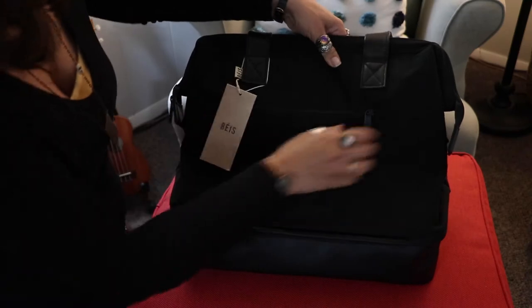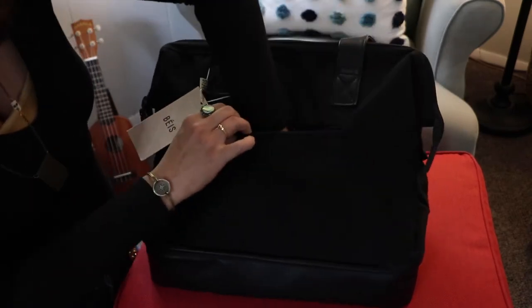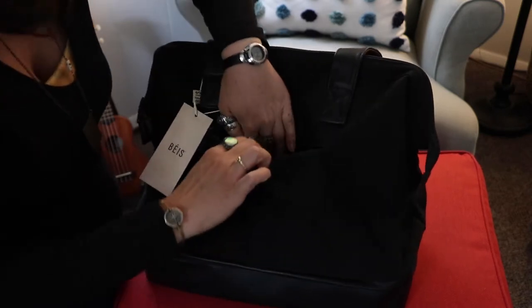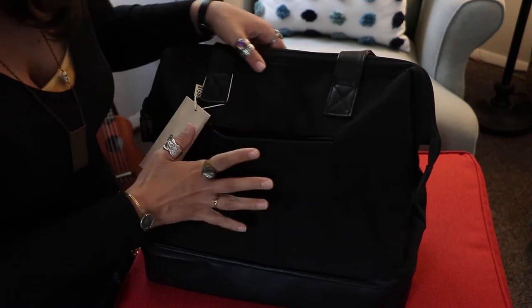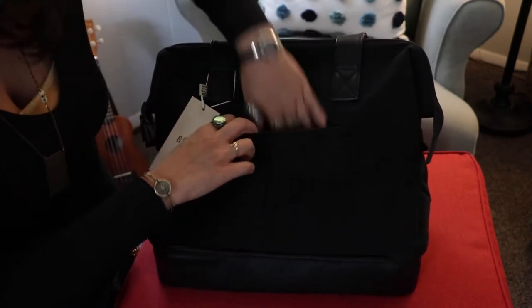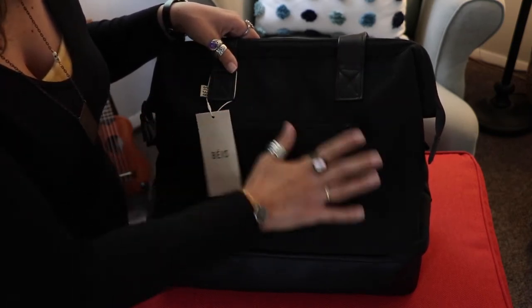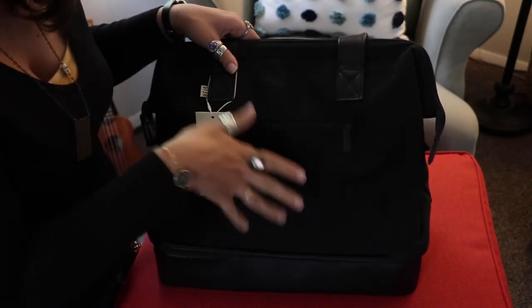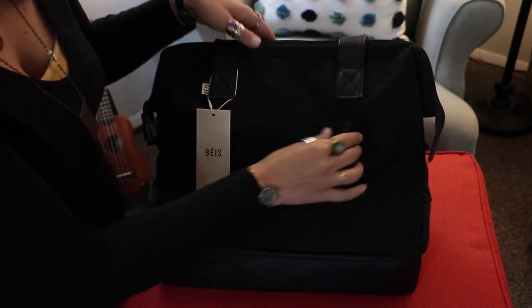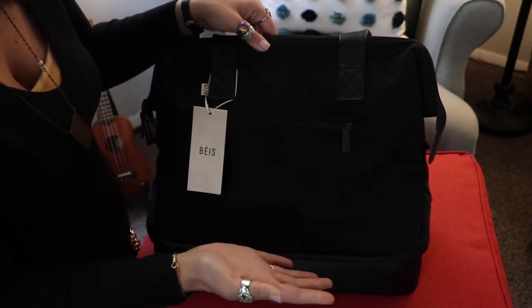Right off the bat, you can see there's an outside zipper here that goes all the way down to this bottom part. I feel like this would be really good for my passport, cell phone, or car keys because they're really easy access. I like that it zips — lots of times outer pockets just have a magnet or don't zip at all. The zippers do glide really nicely from what I can tell so far.